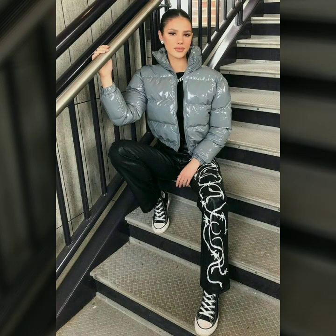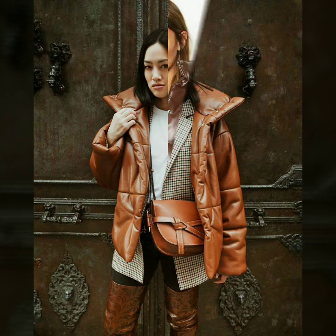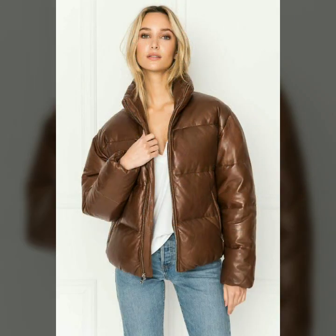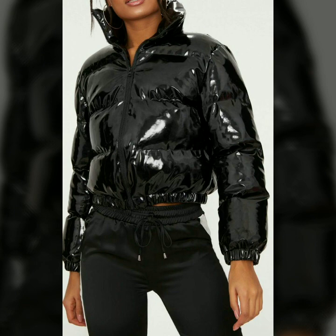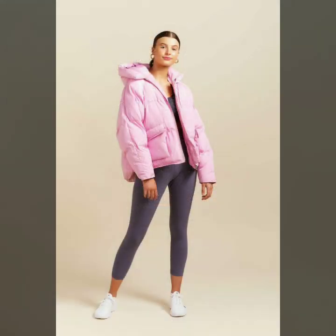Dear friends, if you want to see something else, you can send us your messages by commenting in the comment section. In today's video we have come up with some very cool and stylish designs of leather puffer jackets for women and girls. All these designs are very stylish and trendy. Thank you so much for watching.